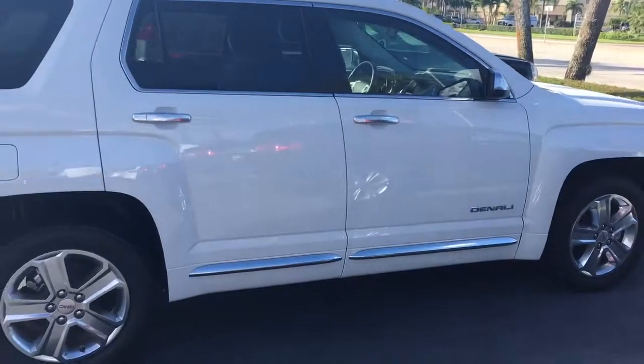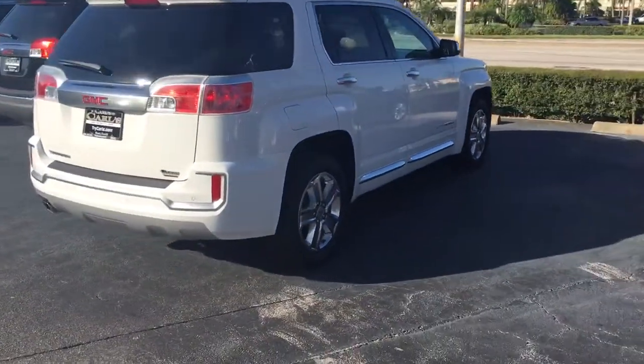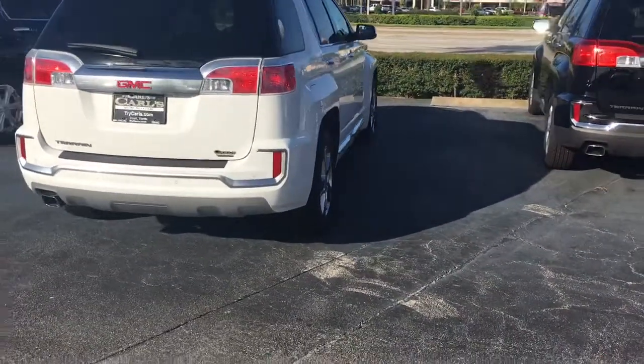This Terrain does come equipped with remote start. You can start your vehicle remotely up to 200 feet away with the key fob, or anywhere you have cell phone service using the free Remote Link app.